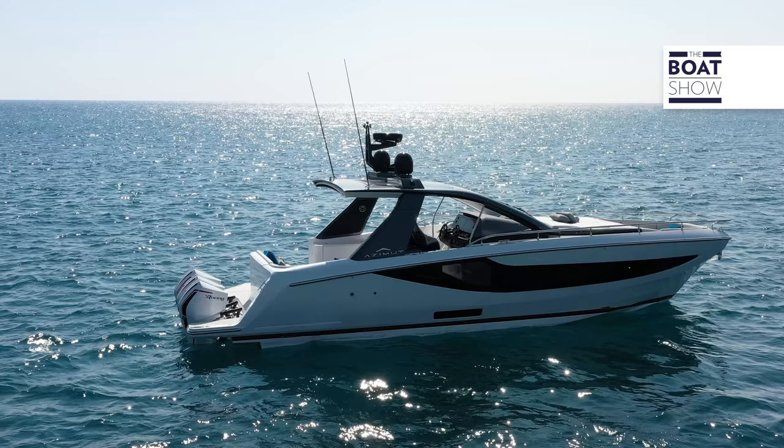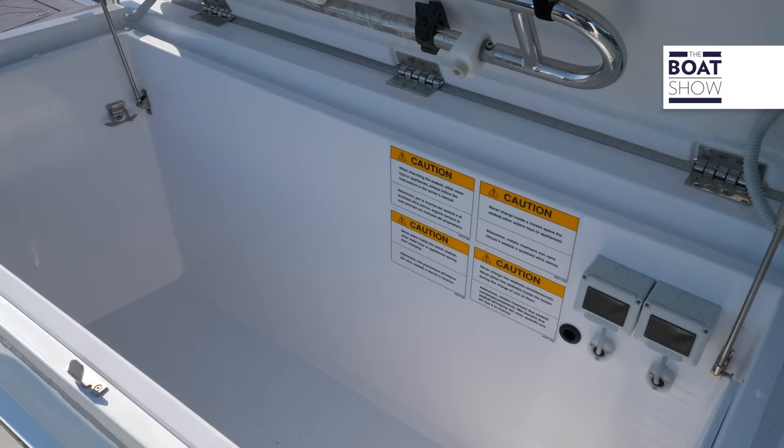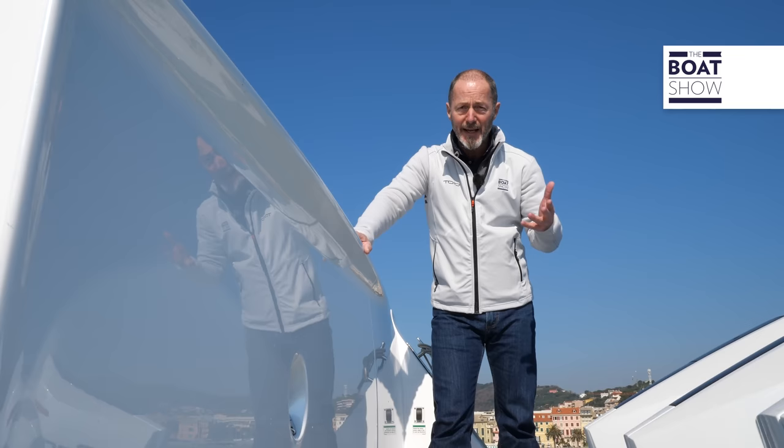The technical compartment gives easy access to the generator, battery chargers, fuel filters, and there's a SeaKeeper gyro stabilizer down there. Before we leave this area, in the transom there's a hatch with room inside for a Sea-Bob and an inflatable paddleboard, and there are even two electrical sockets for recharging the Sea-Bob or attaching an air compressor to inflate the toys.